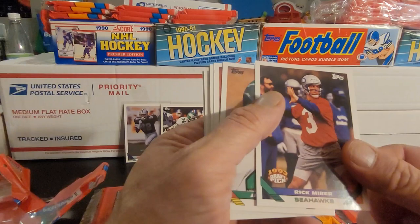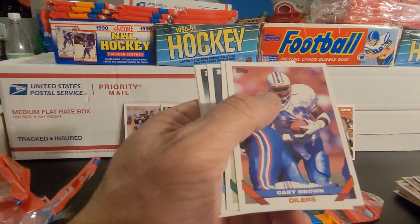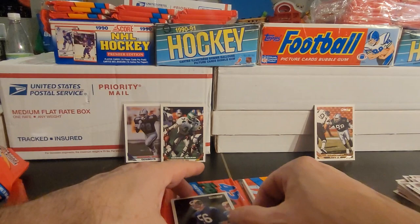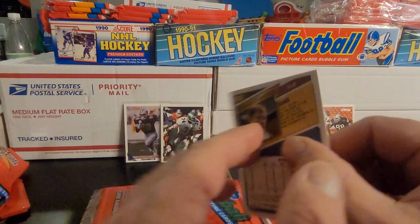We've got Rick Mirror — another draft pick. James Joseph. David Richards — another draft pick. Leonard Renfro. Gary Brown. Marvin Jones. Kirk Loudermilk. Eric Thomas. Hardy Nickerson. And Richard Brooks. So I'm going to frapper up that gold one. That is not the black gold version — that is just the standard gold version. Black gold will say 'black gold' on the bottom. Very cool card.